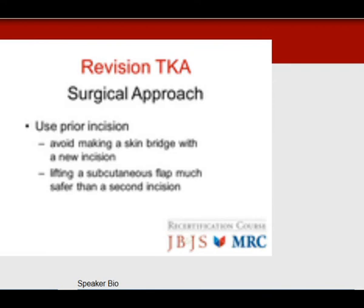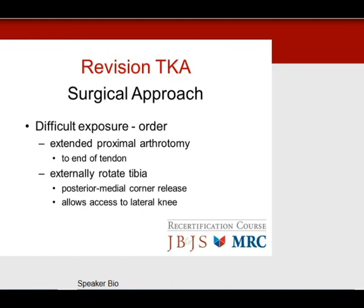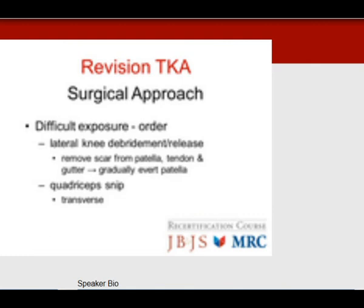The surgical approach for revision uses prior incisions. Avoid skin bridges and causing skin necrosis — lifting a subcutaneous flap is much better than making a second incision. For difficult exposure: start with an extended proximal arthrotomy to the end of the tendon, externally rotate the tibia with posterior medial corner release, access the lateral side via the lateral gutter, and finally perform a quadriceps snip. Avoid a quadriceps turndown, which devascularizes the entire quadriceps, heals poorly, and leaves a clinical extensor lag.